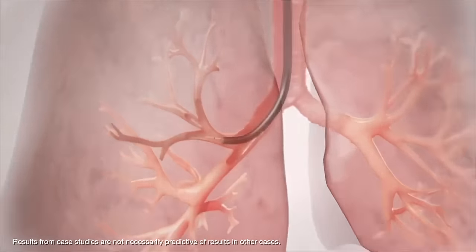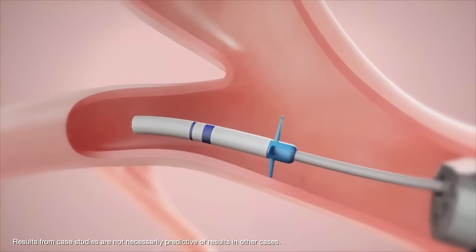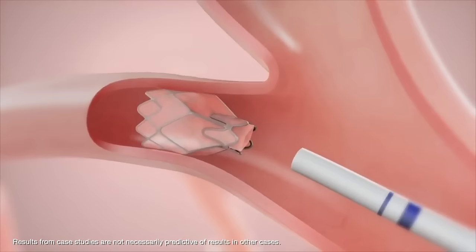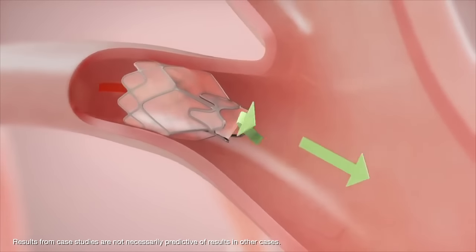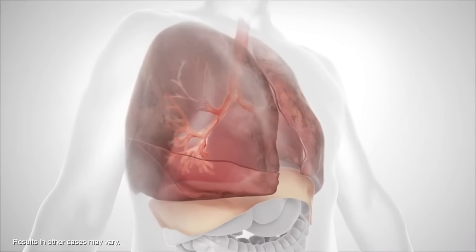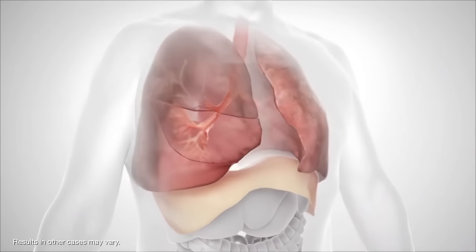The FDA approved the Zephyr Valve procedure for patients with advanced emphysema and COPD. A bronchoscopy is performed that implants these little one-way valves into the airways, targeting areas of lung that are severely damaged by the emphysema, and allows the lung to decompress or collapse.